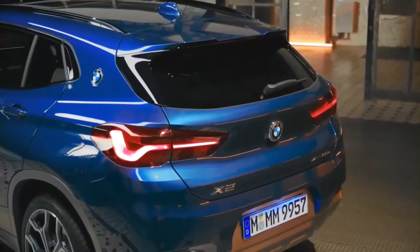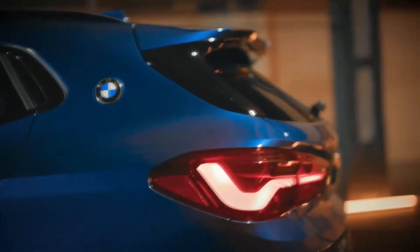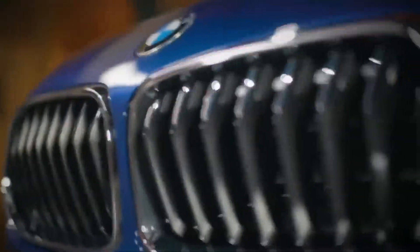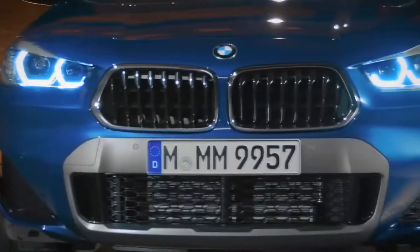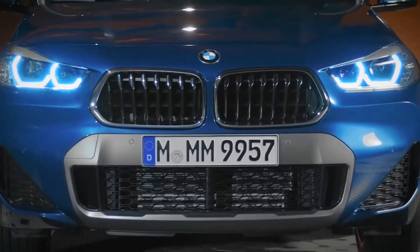While the maximum speed is limited to 135 km/h in electric mode, you get a maximum range of up to 53 kilometers WLTP. Both petrol and electric power, the specific all-wheel drive, and the fast distribution of power between the front and rear axle guarantee sporty driving pleasure.